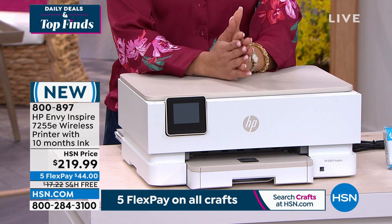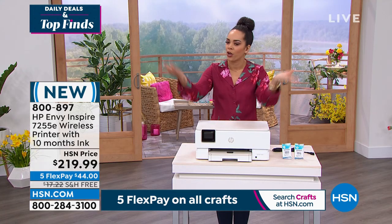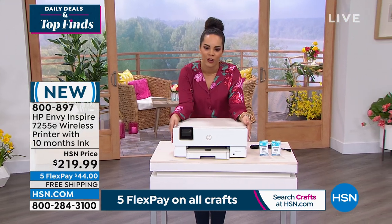$44 gets it home and we ship it to your doorstep for free. 800-897 is your item number. I want to welcome in our guest because I want him to show you how seamless this is for printing, especially printing photos.